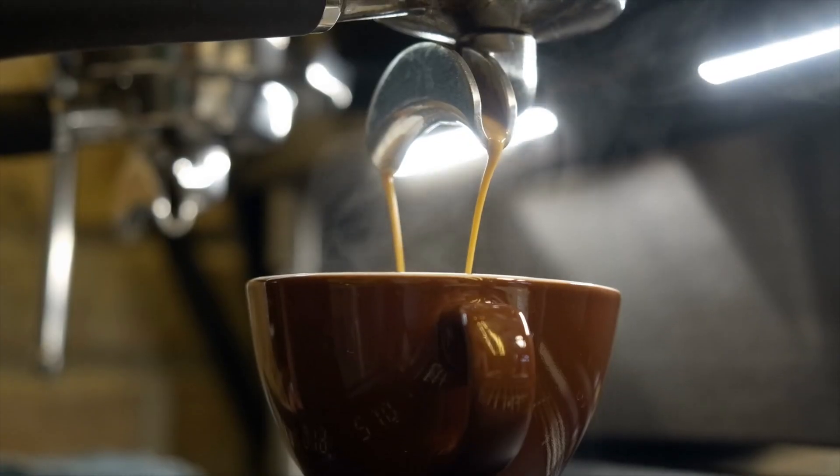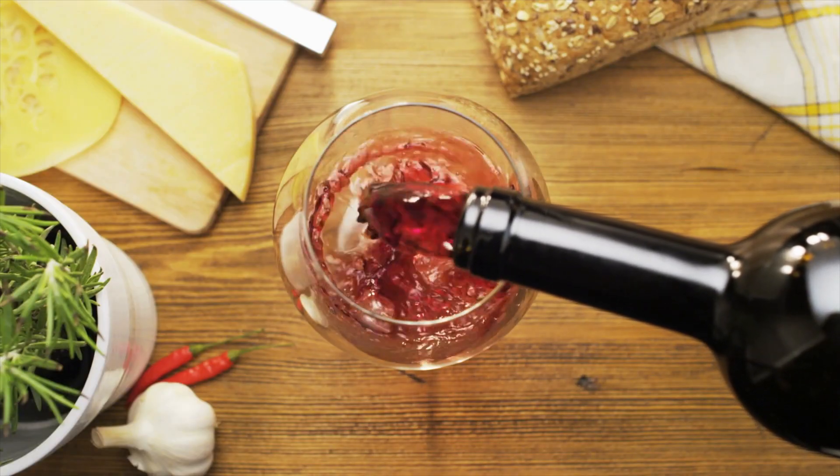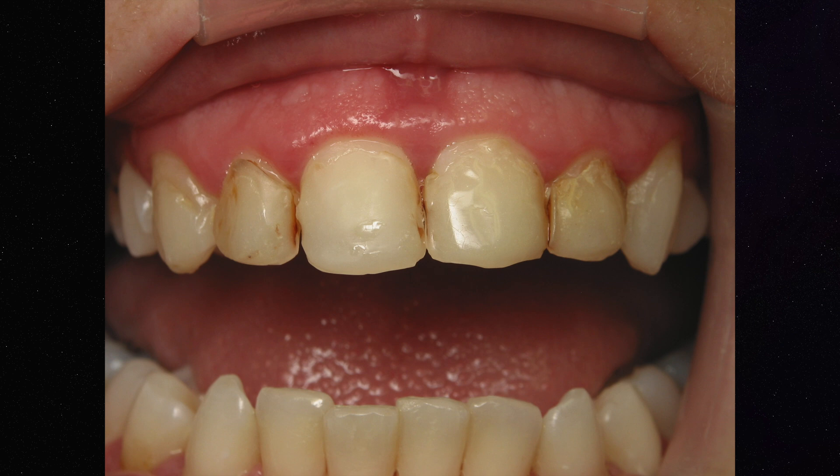If you're a heavy coffee drinker, tea drinker, red wine, blueberries, blackberries — things that have a lot of pigment — the composite resin can absorb those stains and over time you will see a white filling on your front tooth get really dark. There may be a time where that filling gets too dark and too noticeable, and then you have to change it out again.